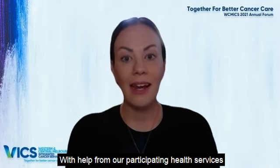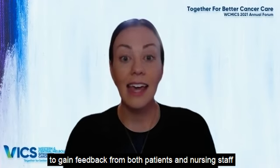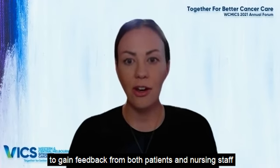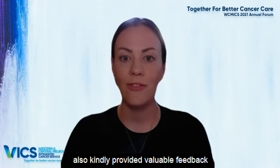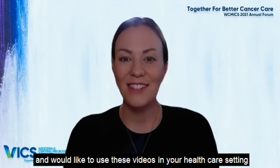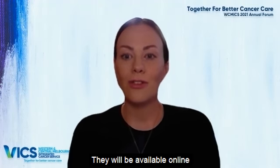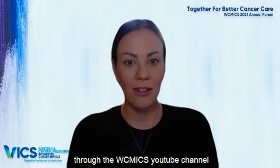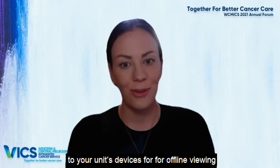With help from our participating health services, these videos have been trialled in their appropriate settings to gain feedback from both patients and nursing staff. Our WICMIX consumer group has also kindly provided valuable feedback, so we're almost ready to launch the finalised videos. If you're interested and would like to use these videos in your healthcare setting, please contact us at WICMIX to be notified once they're ready. They'll be available online through the WICMIX YouTube channel, or we can send you the file to download to your unit's devices for offline viewing.